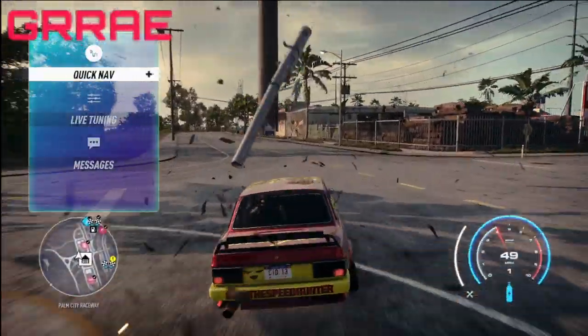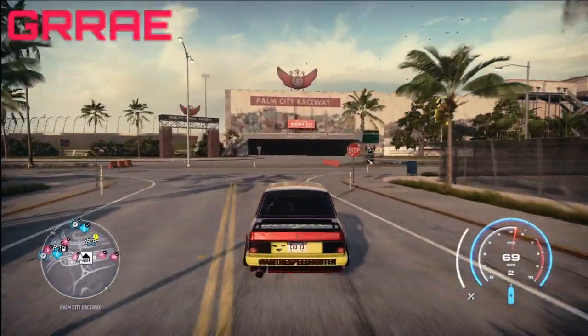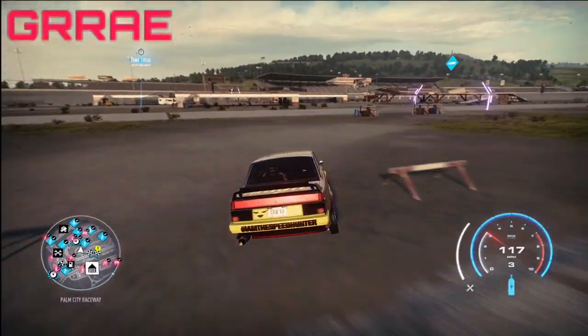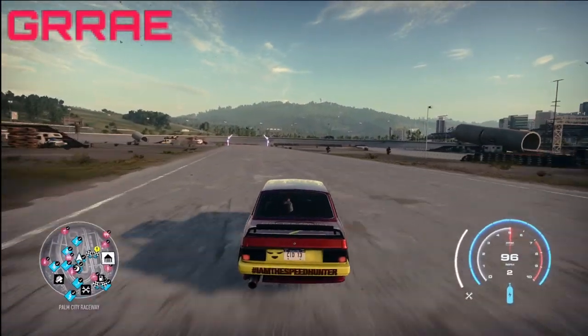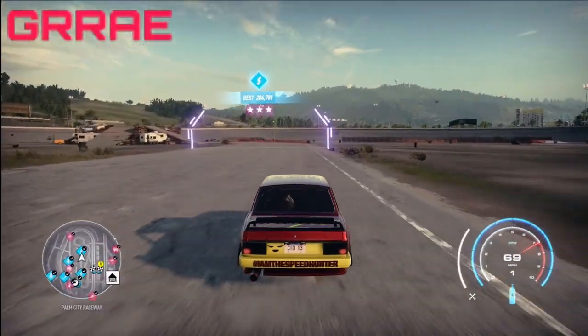Here's my live tuning: I have steering all the way up and downforce all the way down. We're going to go over to the drift track right now and hop right into the explanation of how the car actually performs. Like I said, it is very nice to use.